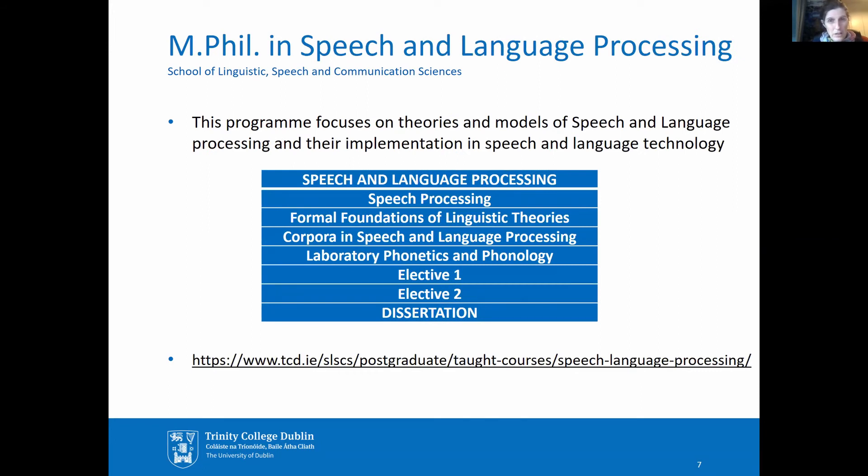Finally, the MPhil in Speech and Language Processing focuses on linguistic theories and models of speech and language and their implementation in speech and language technology. Students come from a variety of backgrounds. Proficiency in mathematics and computing is an advantage, though not a requirement.